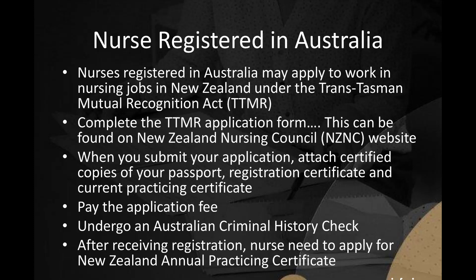After receiving registration, the nurse needs to apply for a New Zealand Annual Practicing Certificate. Before receiving full registration, the nurse can begin to work in a nursing job in New Zealand. When the nurse submits the registration application and pays the fee, they are given a reference number. Use this number to work while waiting for the application to be processed.